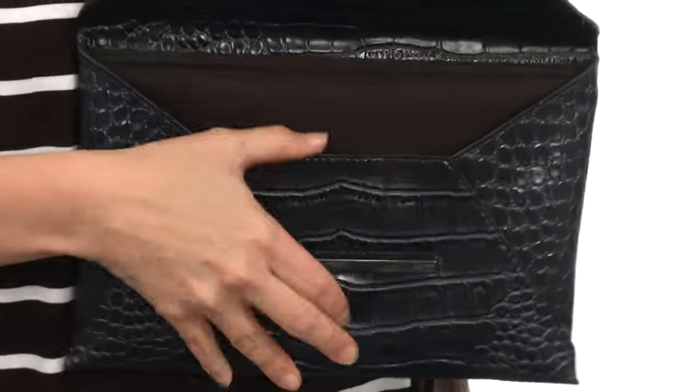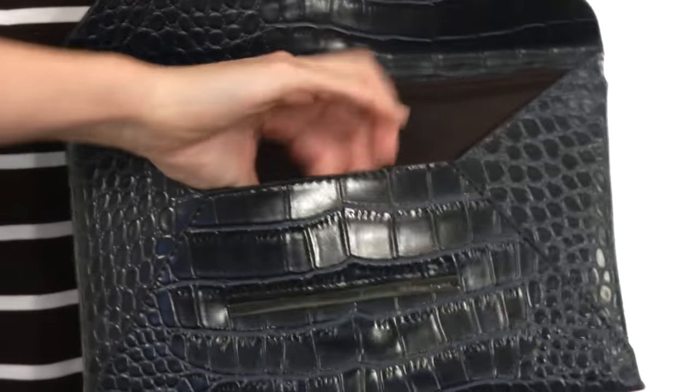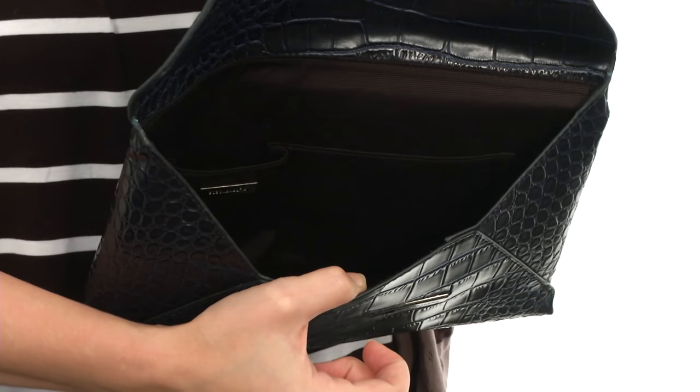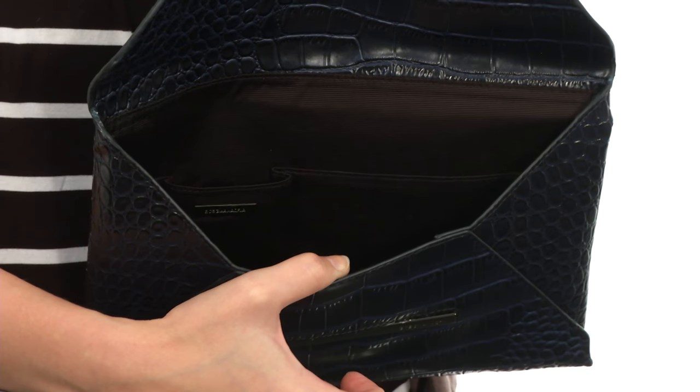It opens to a fully lined interior with a nice organizational wall on the back that has slip pockets for anything you need to keep separate from the rest of your items. It's the perfect finishing touch to that next Date Night outfit.